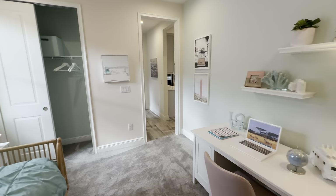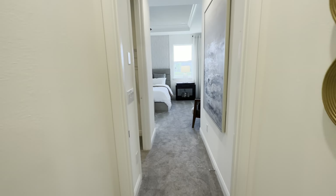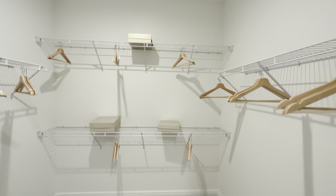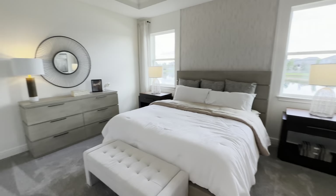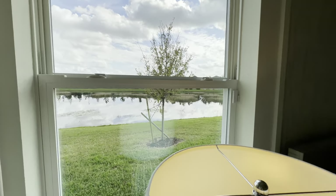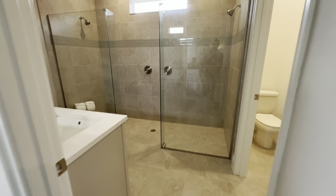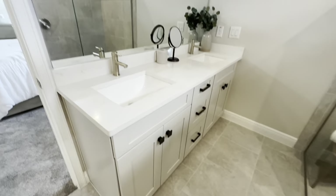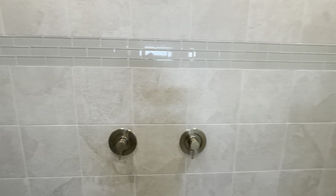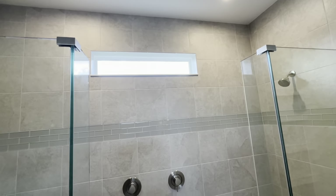The master is going to be back here — nice-size closet. You get that nice pond view right out the backyard. Nice big shower. You've got your double vanity and a nice walk-in shower with dual shower heads. There's a transom window up top to let in some light.